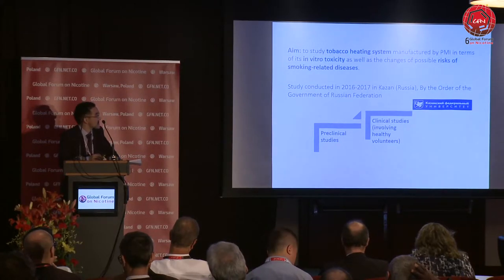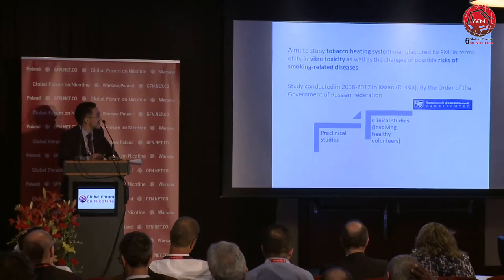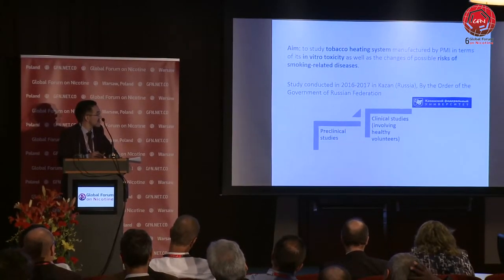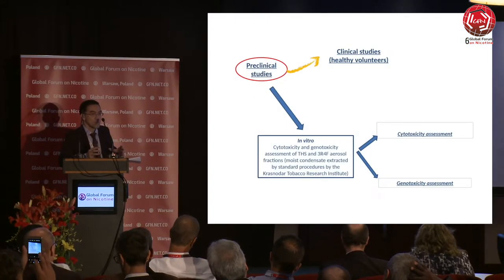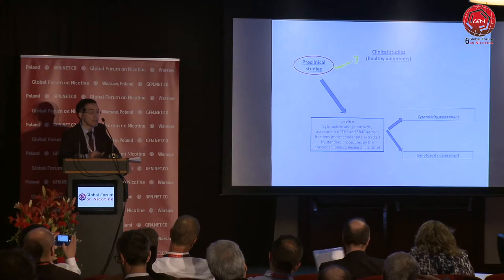Our aim was to study the tobacco heating system manufactured by PMI in terms of its in vitro toxicity, as well as the changes of possible risks of smoking-related diseases. We have two separate parts of this study: one was preclinical, which was followed by a clinical study involving healthy volunteers.